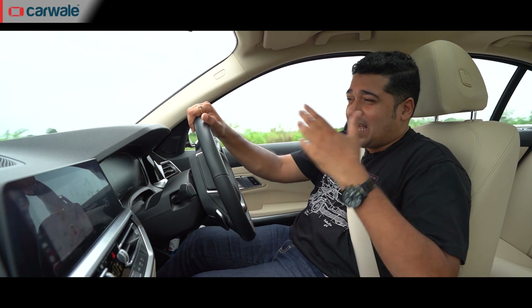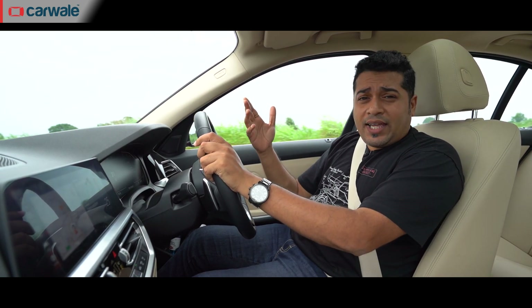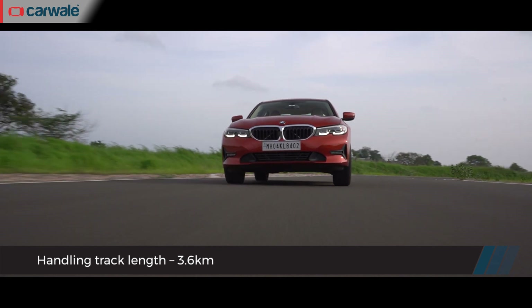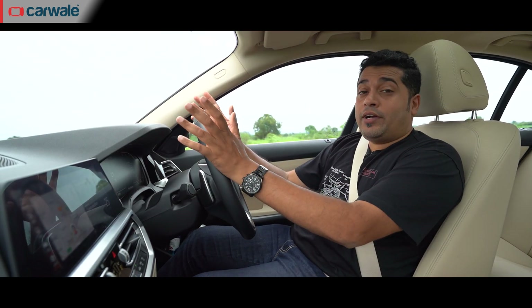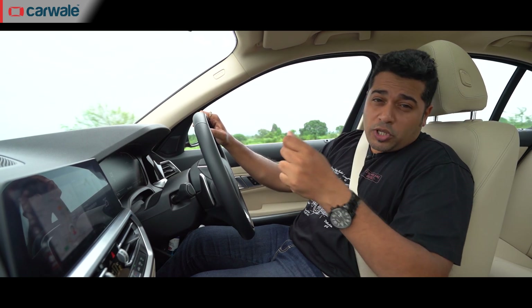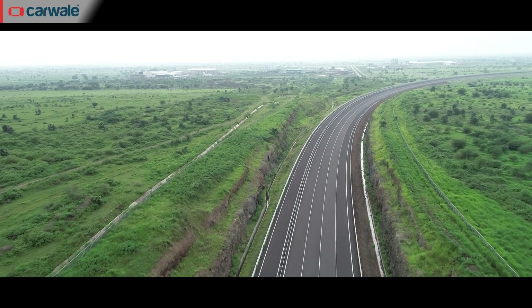So we're just taking a little sighting lap of the track to see what it's like. The track is all of 3.6 kilometres in length, which is just short of the MMRT racetrack in Chennai at 3.7 kilometres. However, it's a lot longer than Curry Motor Speedway — even the updated Curry Motor Speedway is about 2.7 kilometres in length.